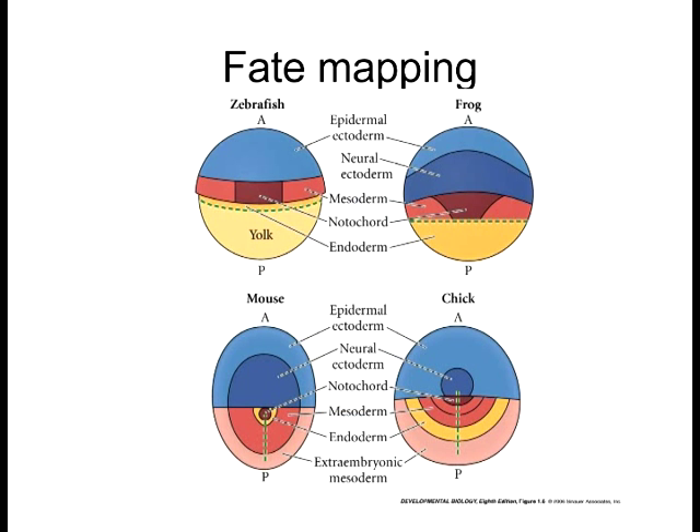The last concept we need to go over is fate mapping. Fate mapping is one of those processes that has a number of ways in which you can approach it. You're seeing the same colors we went over before. We have a zebrafish here, whose scientific name is Danio rerio. Frog, which we call Xenopus. Mouse, which is Musculus. Chicken is Gallus gallus, or Gallus domesticus. These are some of the organisms we use when studying vertebrate development, and notice they all have different fate maps.